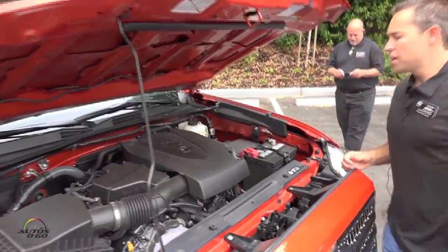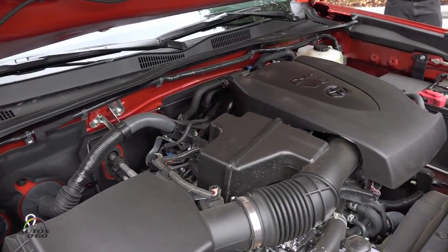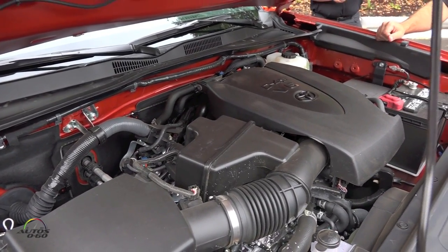This is an all-new engine. This is a 3.5 liter Atkinson cycle, brand new engine for us.